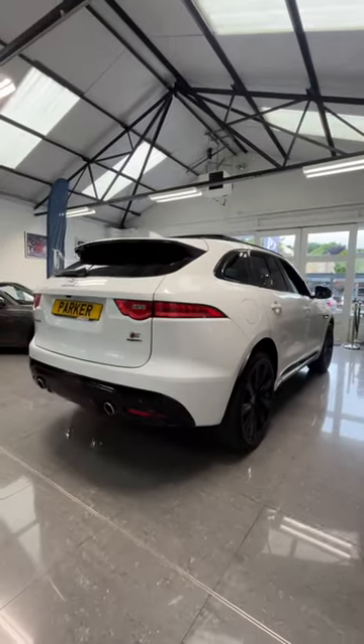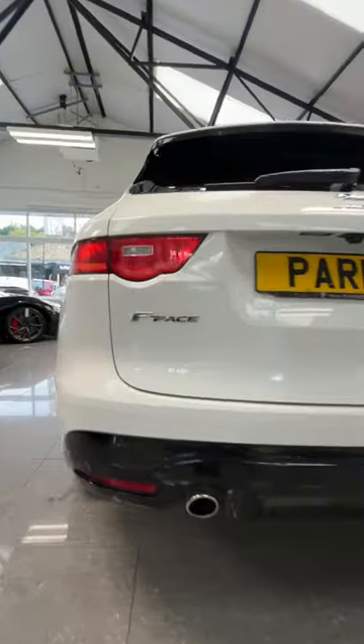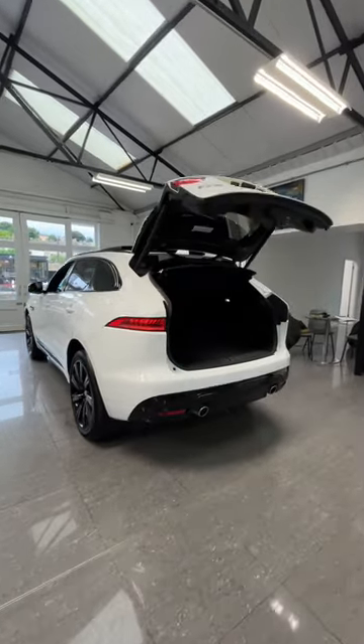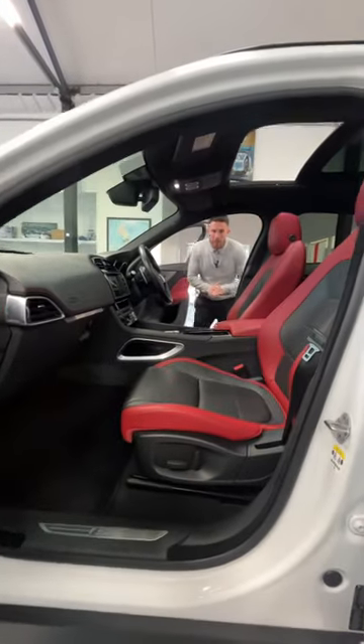Coming to the back, you've got LED rear tail lights, twin exhaust, a reverse parking camera, and reverse sensors. Being an F-Pace, you get a very generous amount of space in the back as well. Inside, you've got stunning contrasting red and black leather.